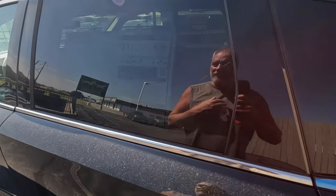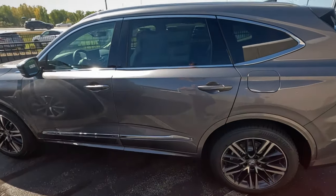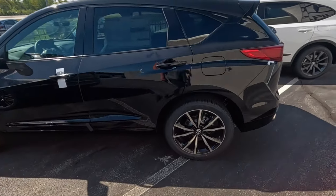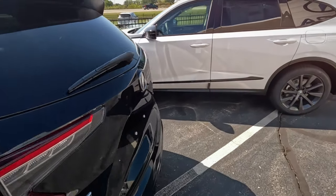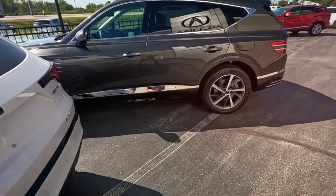See all these SUVs are 50, 60 grand and right around 20 miles to the gallon. It just keeps feeling like you could run these out of the same factory - like every brand.